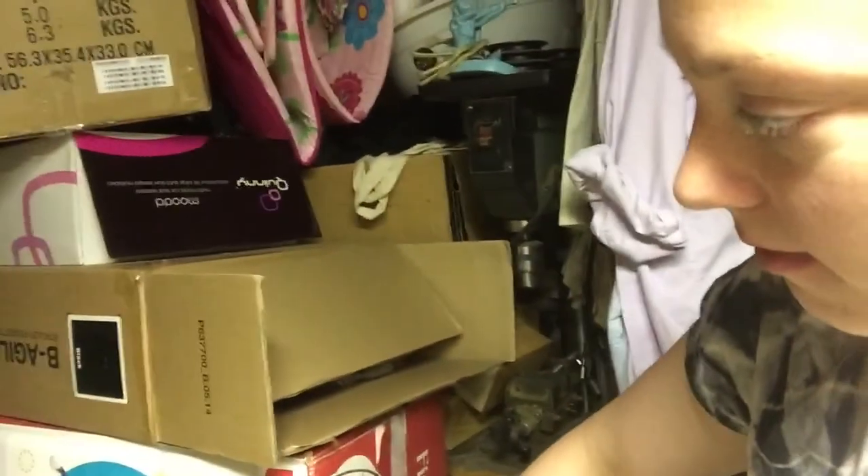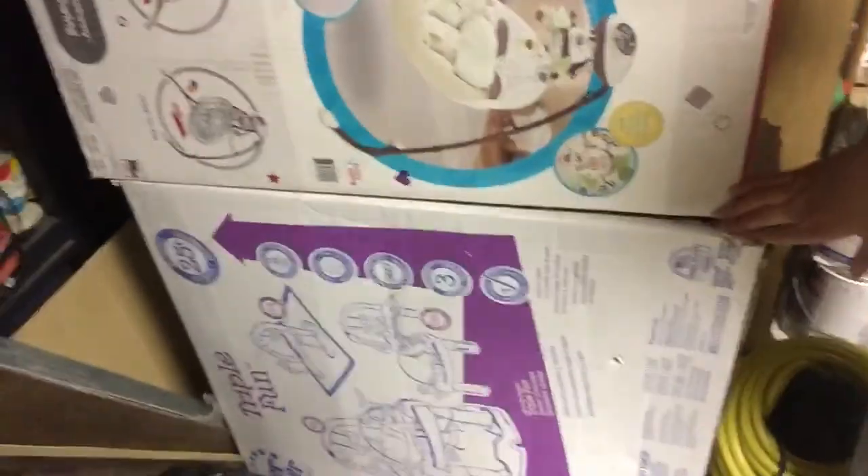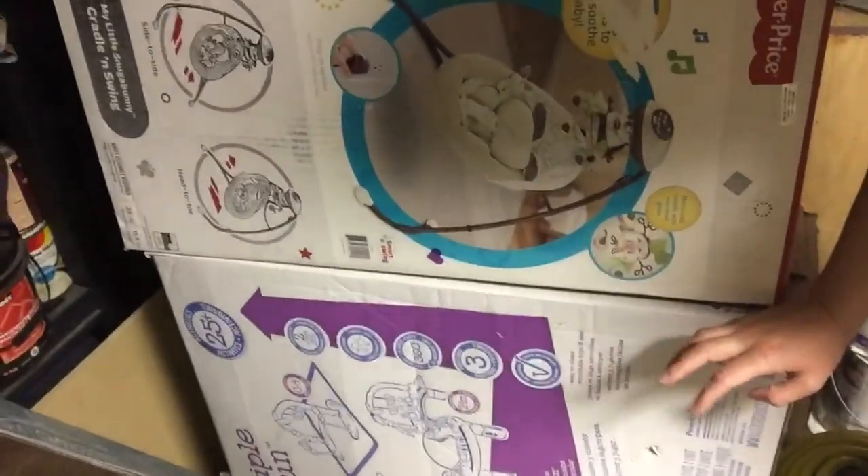Good morning. Does anybody else save all of their kids' boxes to everything? Like literally I save them all. I fold them up, break them down, and put them aside until I need to put things away. Right now Lauren is 16 months and she's no longer playing with her triple fun ExerSaucer.